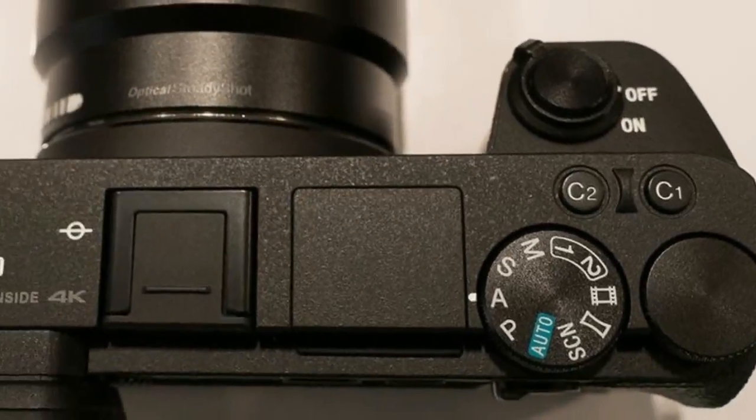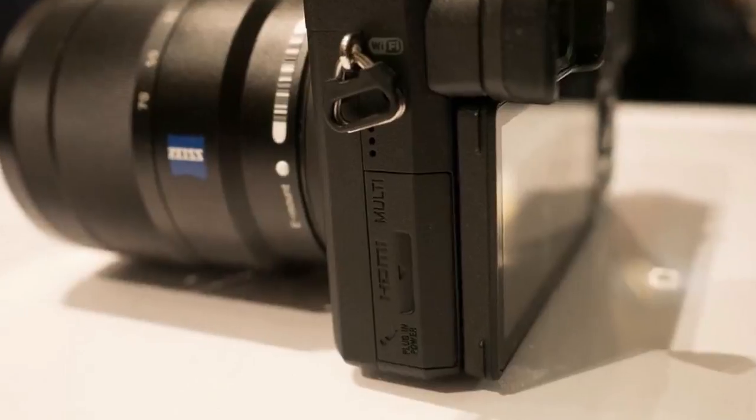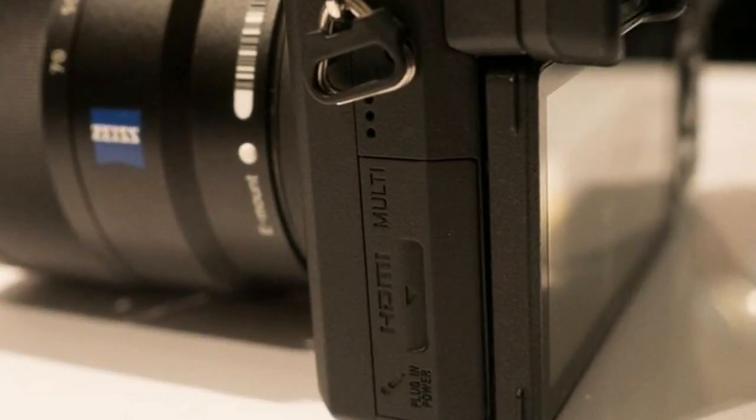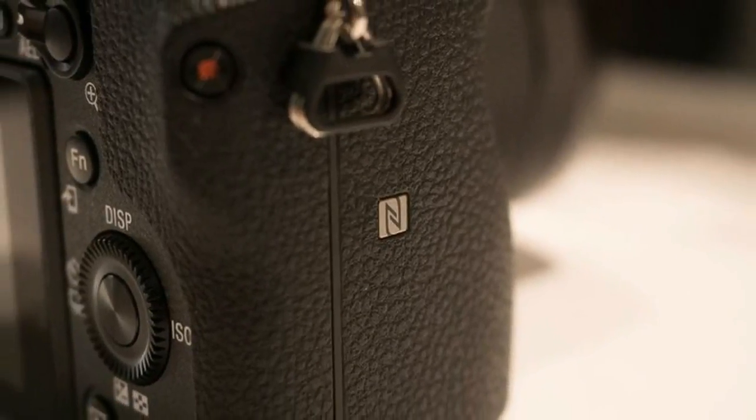The E-M1 Mark II doesn't have a price or availability date, but it sounds like it has a comparable autofocus system, an 18fps continuous shooting speed, and weather sealing as well. However, it uses a smaller Four Thirds sensor.